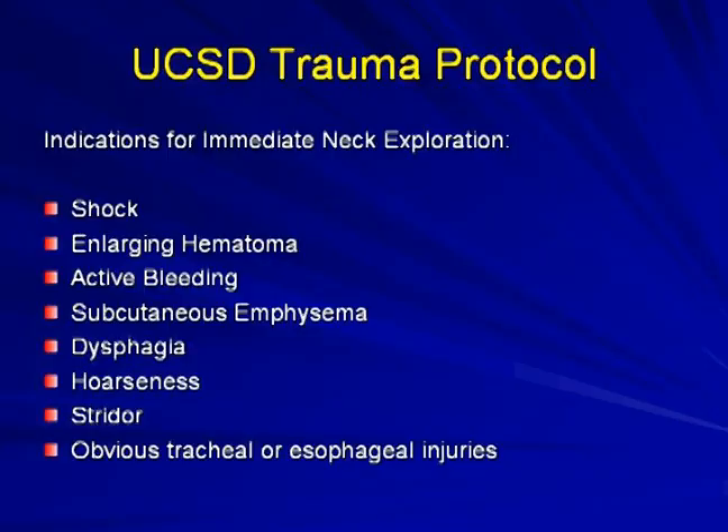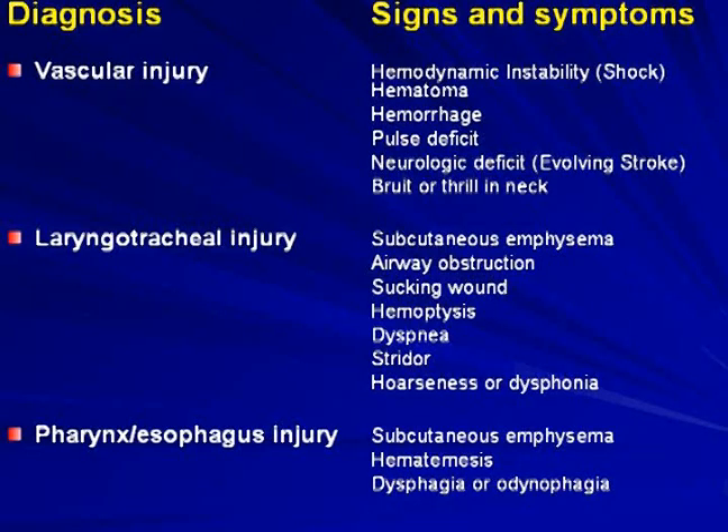Indications for immediate neck exploration at our institution include shock, enlarging hematoma, active bleeding, subcutaneous emphysema, dysphagia, hoarseness, stridor, and obvious tracheal or esophageal injuries. Signs suggesting vascular injury include hemodynamic instability, hematoma, hemorrhage, pulse deficit, neurologic deficit suggesting evolving stroke, and bruit or thrill in the neck. Signs suggesting laryngotracheal injury include subcutaneous emphysema, airway obstruction, sucking wound, hemoptysis, dyspnea, stridor, and dysphonia. Signs of pharyngeal or esophageal injury include subcutaneous emphysema, hematemesis, dysphagia, and odynophagia.